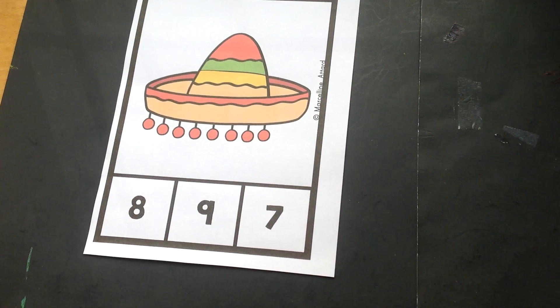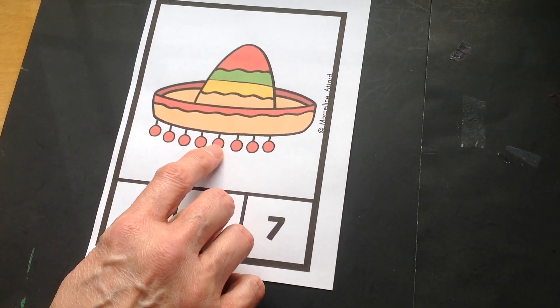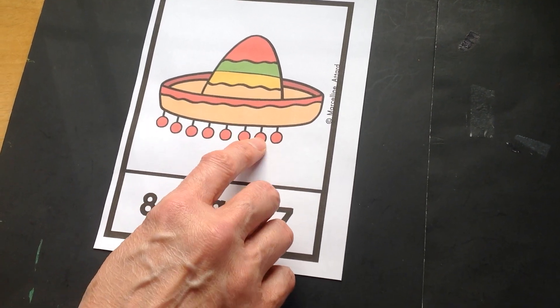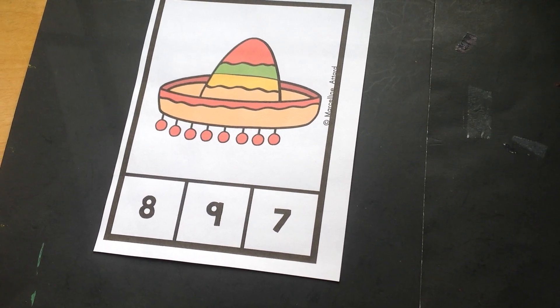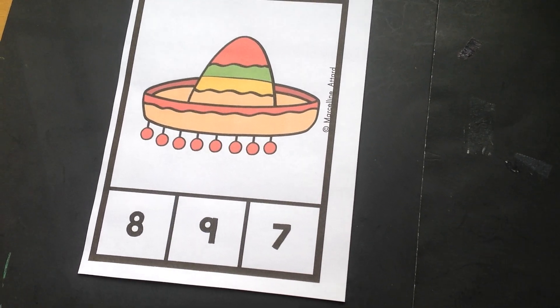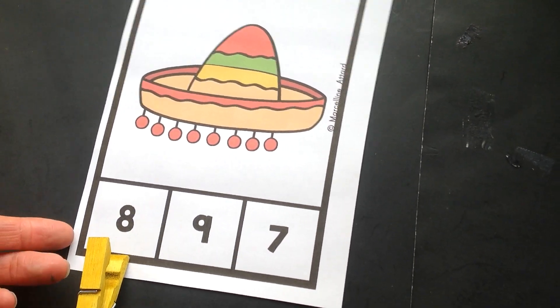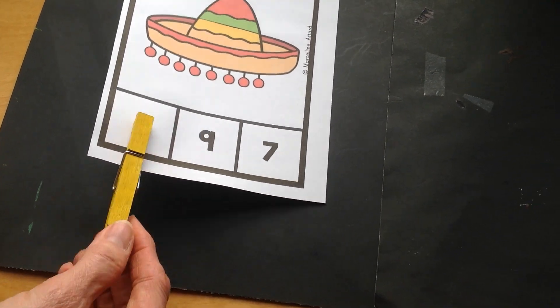Now we'll count in English. One, two, three, four, five, six, seven, eight. Boys and girls, can you find the number eight down at the bottom? Great job! Let's go ahead and put our clothespin on the number eight. Eight is great!